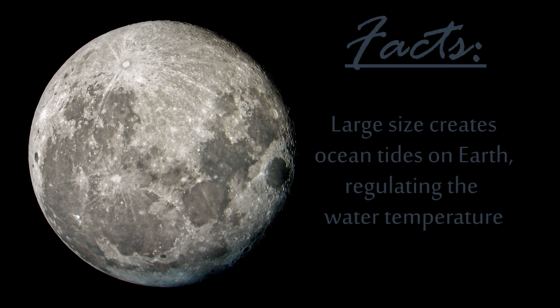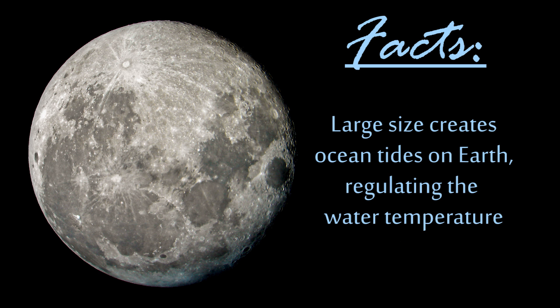Because of its large size, ocean tides here on Earth are created by the gravity of the moon, which actually helps to circulate the warm and cold waters of the ocean.